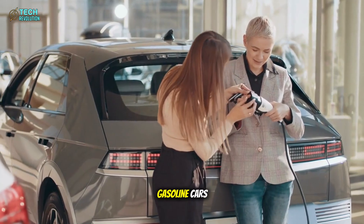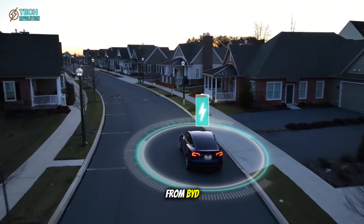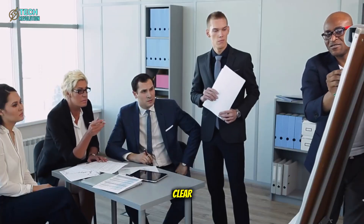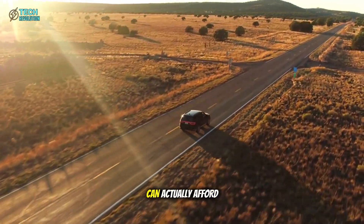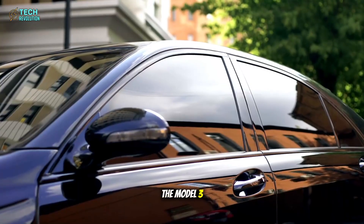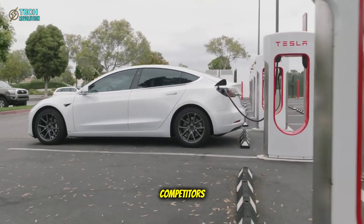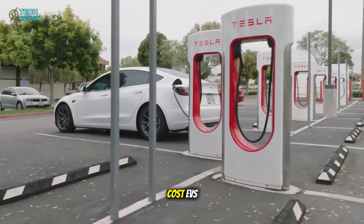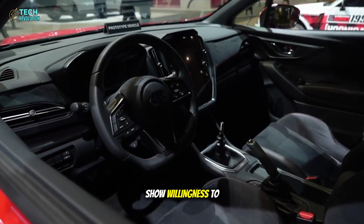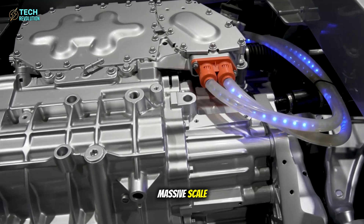By delivering a vehicle that undercuts gasoline cars in both purchase price and lifetime ownership costs, Tesla can capture buyers who might otherwise choose cheaper EVs from BYD or Volkswagen. This aligns with Tesla's mission of accelerating global electrification, and volume at scale requires a product that everyday drivers can actually afford. Tesla has never competed primarily on price — the Model 3 was supposed to be affordable, yet starts above $40,000. The Model 2 pushes Tesla into territory where competitors like BYD have years of experience building profitable, low-cost EVs. The interior changes show willingness to test those limits, but execution at massive scale is where most automakers stumble.